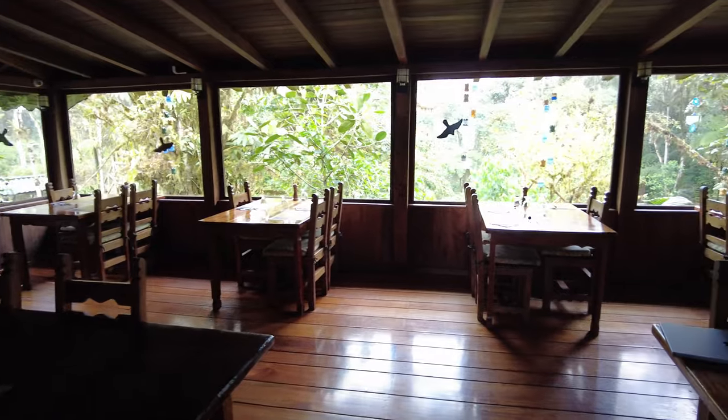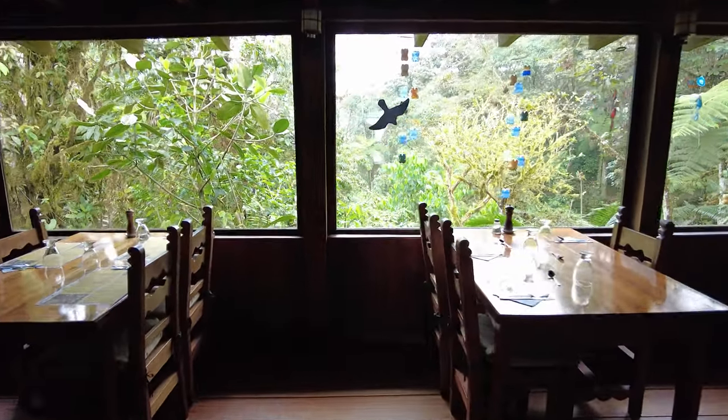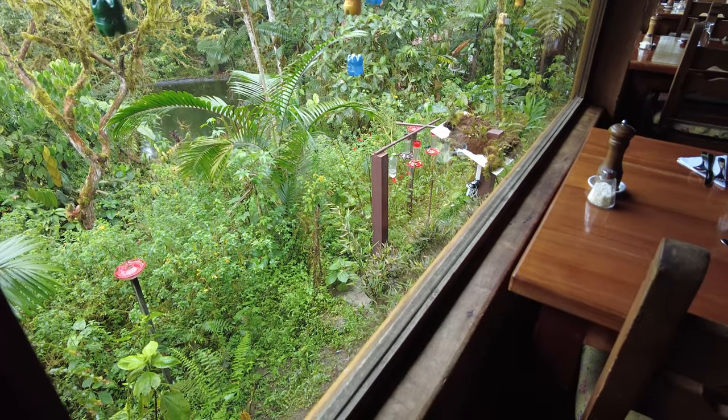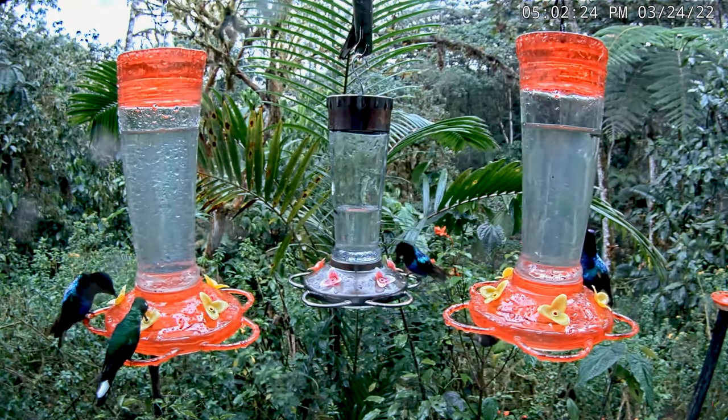Here in the restaurant, the windows along the back overlook our live 24/7 hummingbird camera, made possible by the collaboration of Sachetamia Lodge, Nablina Forest Birding Tours, and Hummingbird Spot. You can sit here and watch these birds while you eat the wonderful food here.